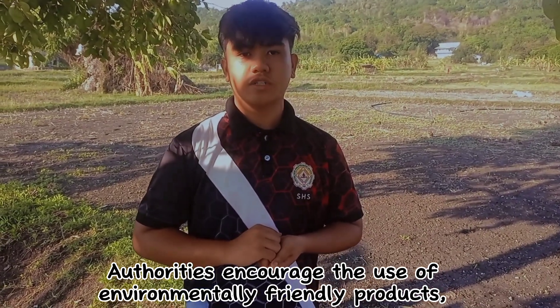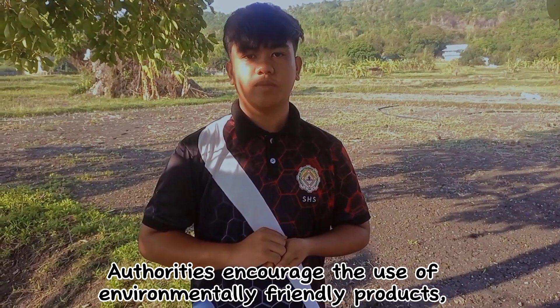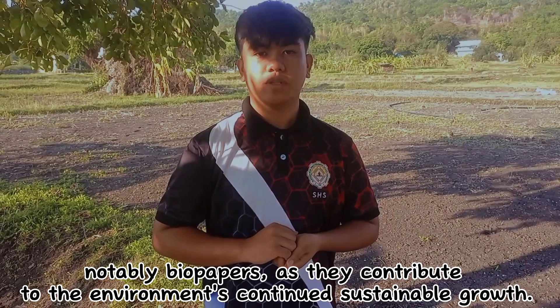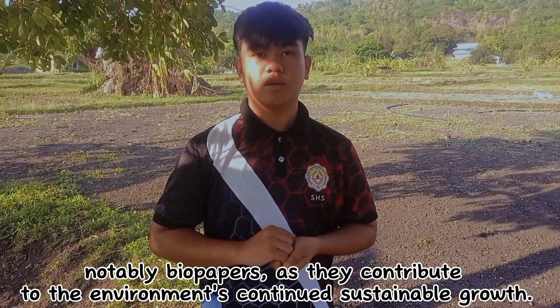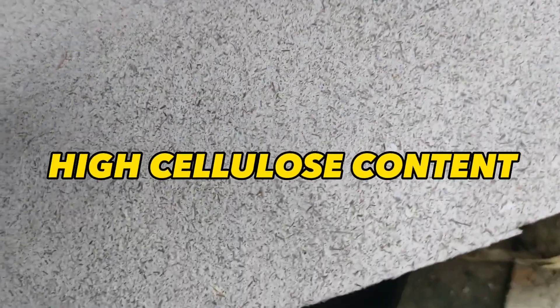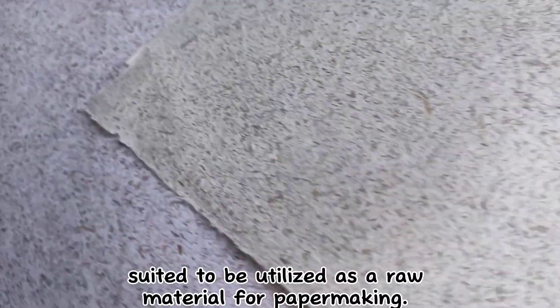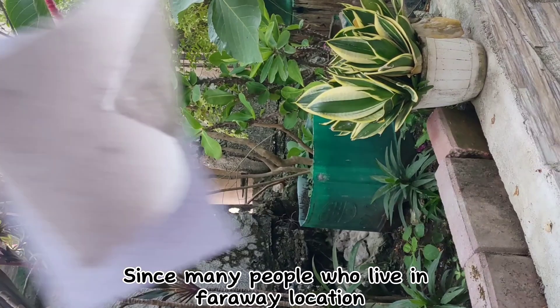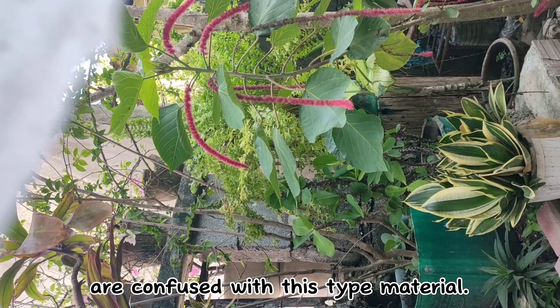Authorities encourage the use of environmentally friendly products, notably biopaper, as they contribute to the environment's continued sustainable growth. This can help everyone learn that corn husk has a high cellulose content and is suited to be utilized as a raw material for papermaking, since many people who live in faraway locations are unfamiliar with this type of material.